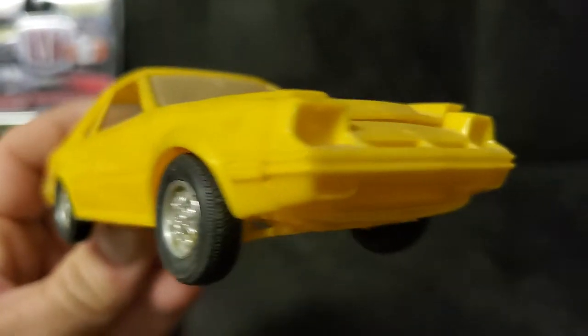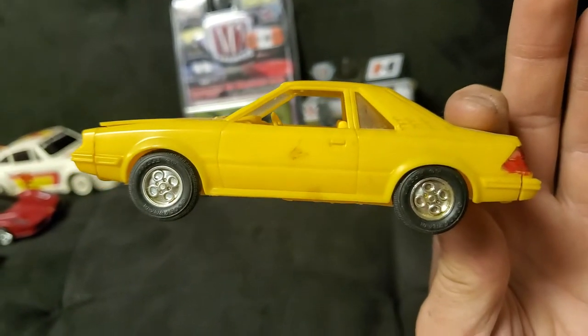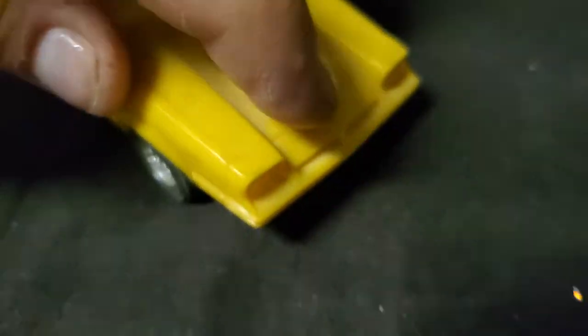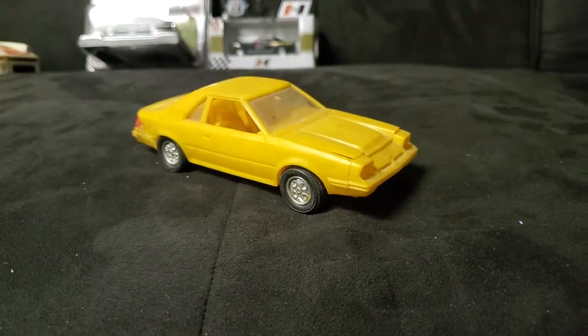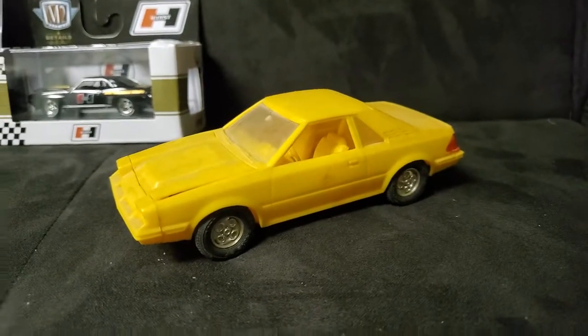Ford EXP. I don't know how many people are going to know what the hell this even is. This is a wacky kind of car — it emulated a Fox Body Mustang, but it was front-wheel drive, Escort-based. Weird little sport coupe thing. Kind of Ford's almost K-Car competitor in a way. Just a two-door Escort thing with weird frog-eye headlights. Pretty wild cars.